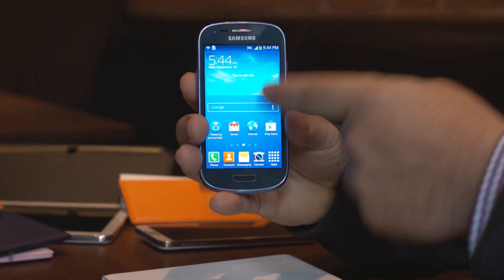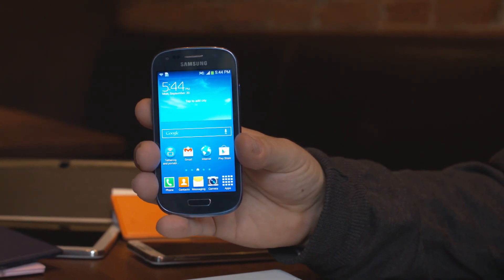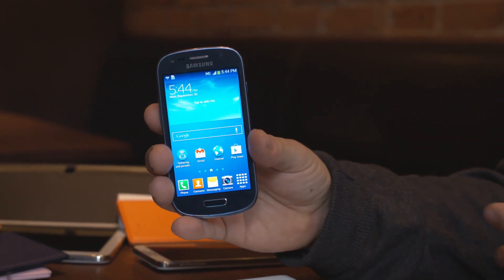People are pretty familiar with the S3 at this point, I think it's safe to say. What are the differences? So what you're really giving up is a four-inch screen versus the 4.8-inch on the Galaxy S3, and from a resolution point of view you're basically down to a 720p idea rather than full HD resolution. Those are really the major trade-offs.